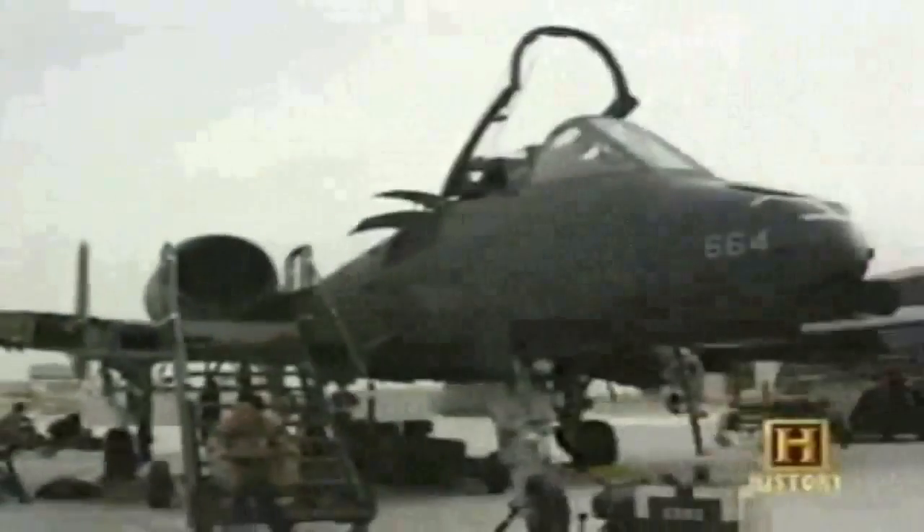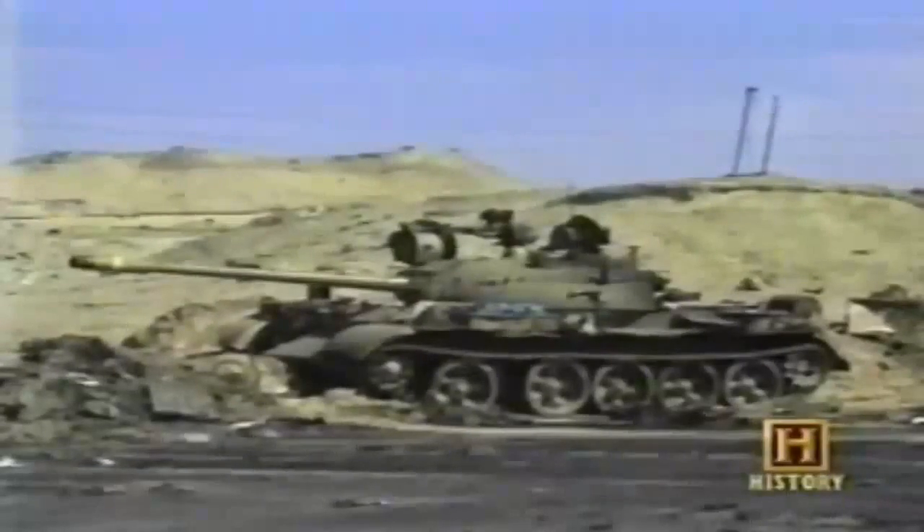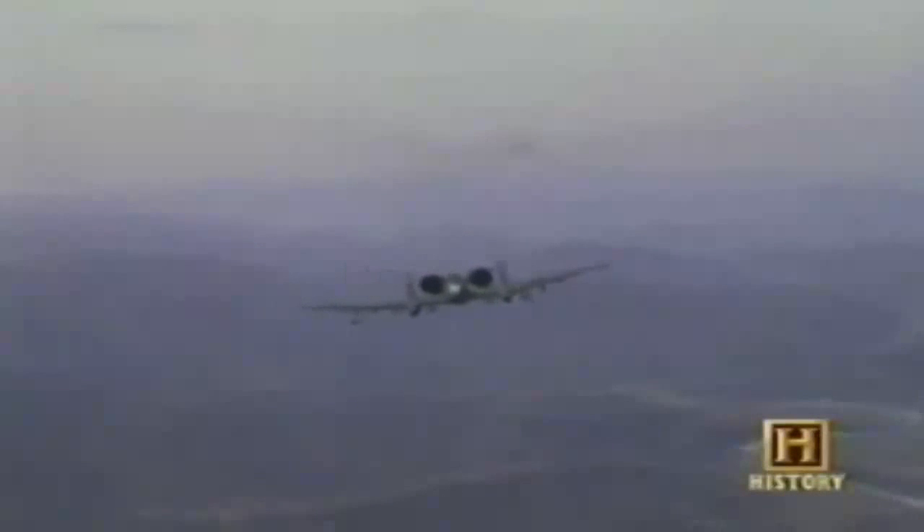Despite this, the aircraft proved more versatile and better able to survive over enemy territory than anyone expected. During the 40-day conflict, the A-10 force destroyed 987 tanks, 926 artillery pieces, 1,355 combat vehicles, 10 fighters on the ground, and two helicopters in air-to-air engagements. The A-10 earned a new nickname: the tank buster. Flying a staggering 8,500 missions, A-10s were responsible for more than half of Iraq's losses of military equipment in Operation Desert Storm. The result confounded all those who had questioned the need for a dedicated ground support aircraft.